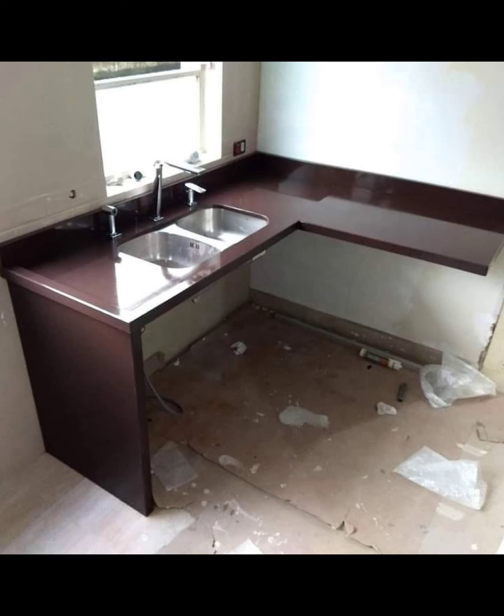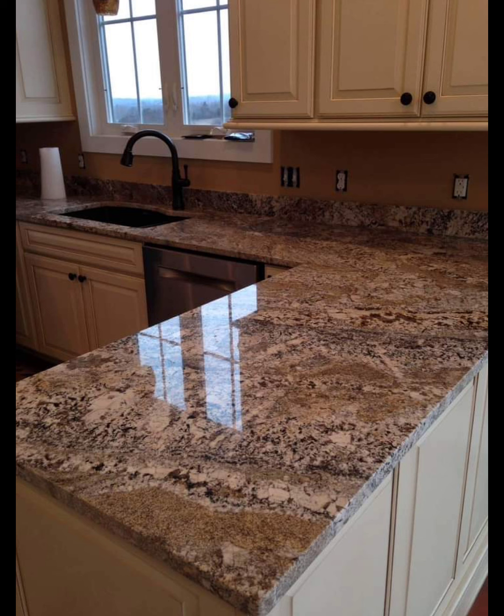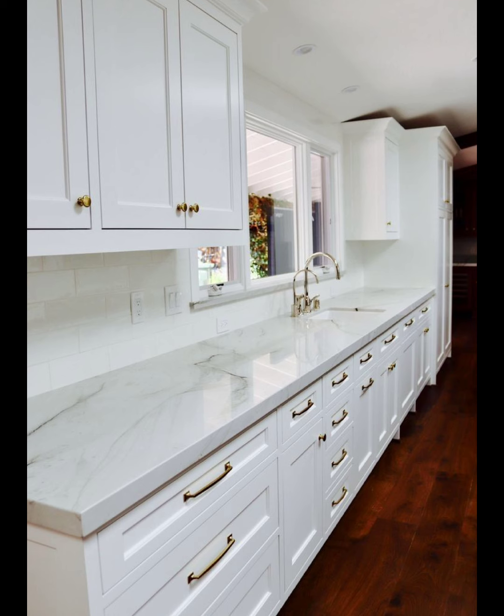Number four: Nero Marquina marble is a black marble with striking white veins that creates a bold, dramatic contrast in contemporary kitchens.